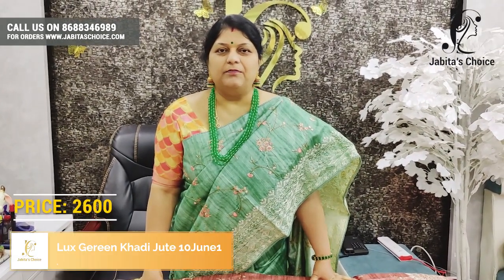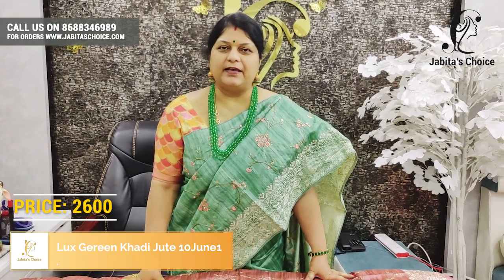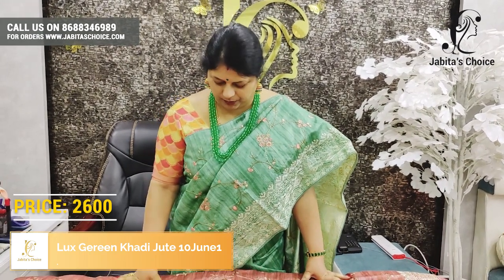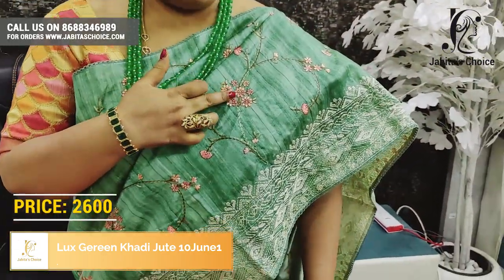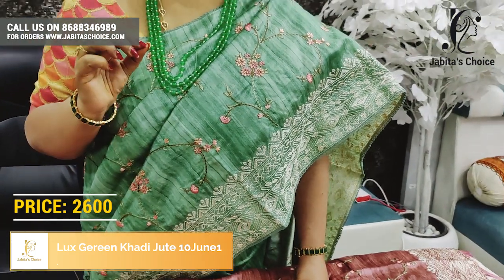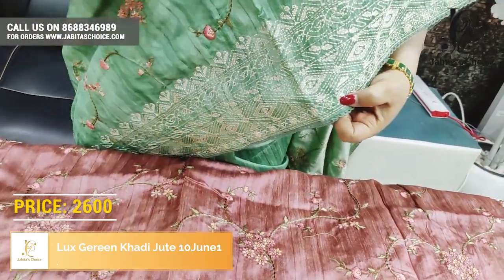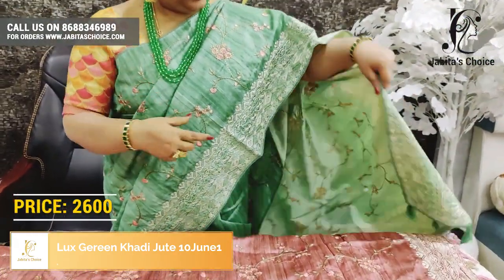Now we will discuss how our jute is excellent quality — very good embroidery work. The embroidery service is beautiful. I am going to show the color. This is Luxe Green — Luxe Green color is very good. The jute is very good. Tusser is very good. Also, the border is very good — embroidery work throughout.